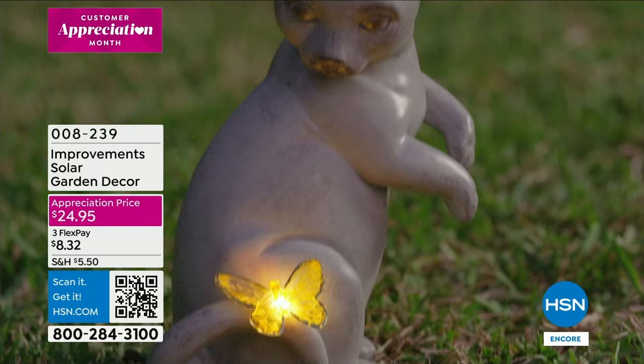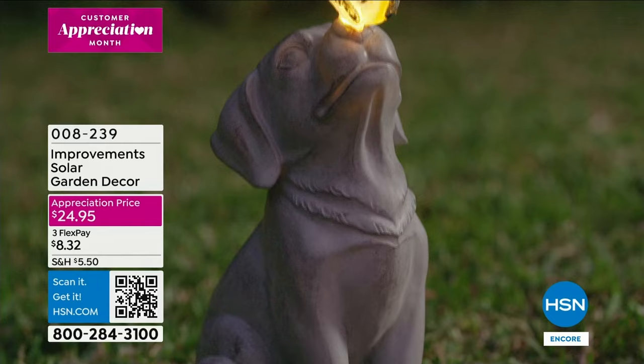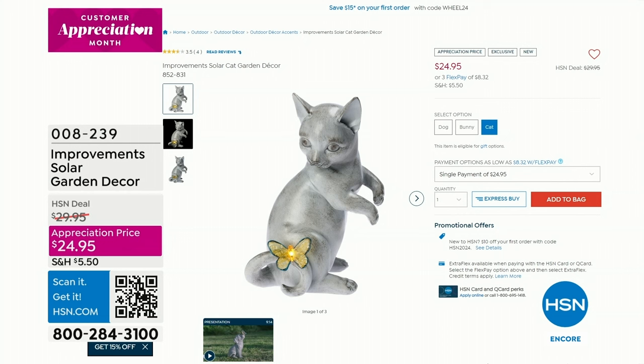It just makes your heart warm to see that little puppy or that little cat, and then in the evening it lights up. I love the design — it's that kind of stone carving, classic, timeless look.